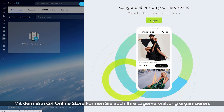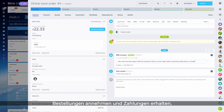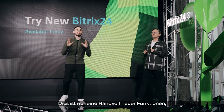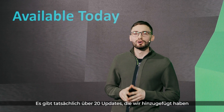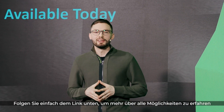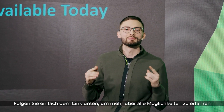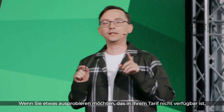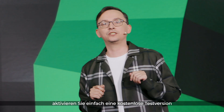Bittrex 24 online store also allows you to manage your inventory, accept orders, and receive payments. And remember, these are just a handful of the new features that are already available to you. We've actually rolled out more than 20 complete updates. If you want to read about them more in depth, you can check out the link in the video description below. All of these features have already been released. If you want to try something that's not currently available on your plan, simply activate a free trial.